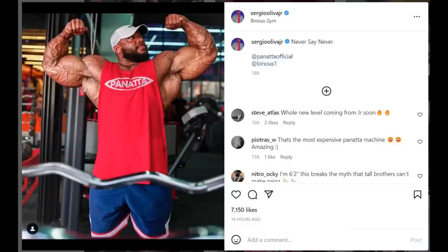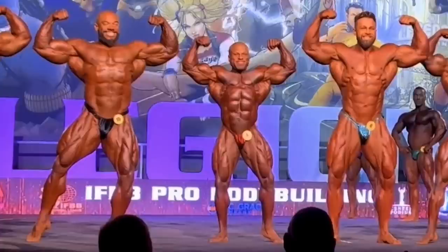Next we have an update on Sergio Oliva Jr., and it's been a long time since we saw an update like this from Sergio. The last time we saw him on stage was Legion Sports Festival where he took third. Sean Clarita proved to be a giant killer by beating Sergio and Regan Grimes. Both Regan and Sergio are tall bodybuilders — around six feet — and they were beaten by Sean Clarita who is five foot one. To be honest, that was arguably Regan's best showing ever, but one of Sergio's worst. His conditioning was not nearly enough and you could see all the weaknesses.